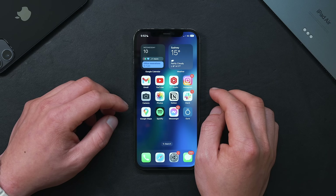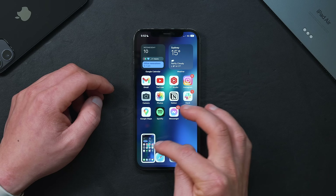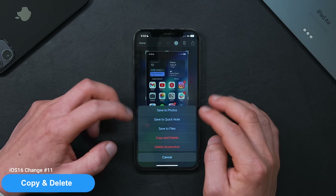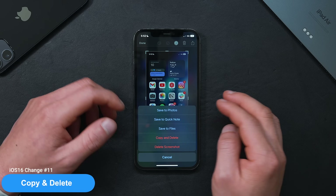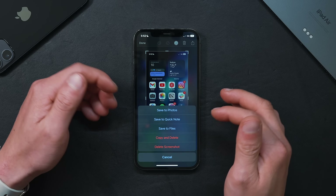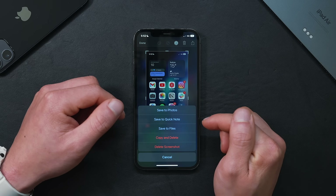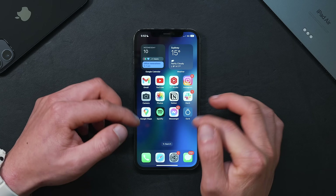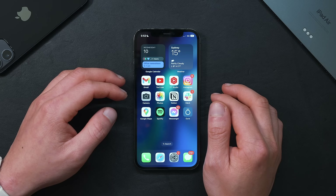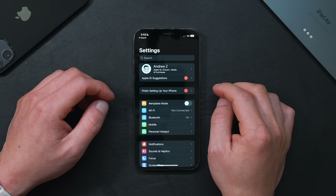Screenshots are also a big contributor to mess in albums, and there's a feature I absolutely love. When you take a screenshot, you can click on it, click Done, and there's now a Copy and Delete function. This is a lifesaver for when you want to screenshot something and paste it into Messages but don't want it saved in your album. Just click it, it's gone, and it's copied onto your clipboard.